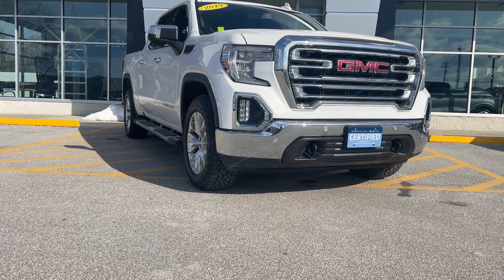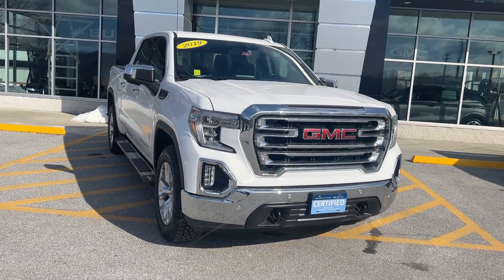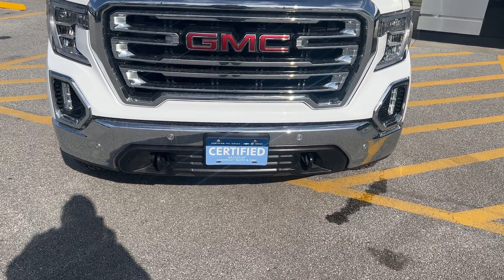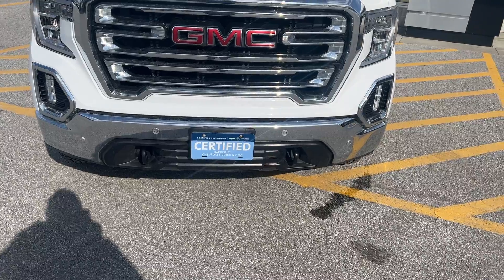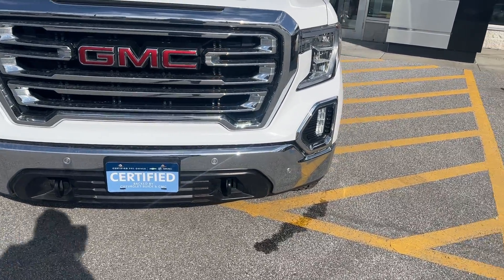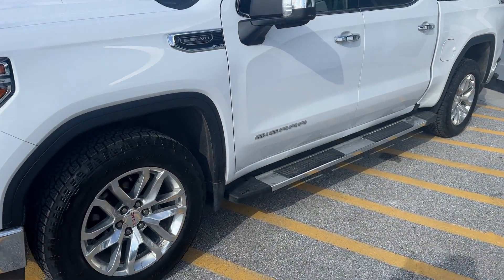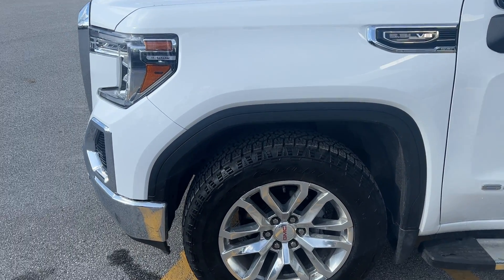I wanted to thank you for your recent inquiry on this beautiful 2019 GMC Sierra SLT Crew Cab. As you can see from that front plate, this vehicle is certified, so it had to go through a 172-point inspection. It also means you'll get an extra one year or 12,000 miles on the comprehensive warranty, and up to six years or 100,000 miles on the powertrain. This vehicle is a one-owner clean Carfax vehicle. It was also a leased vehicle — our leased customers tend to take a little bit better care of their vehicles just because they know there is an inspection at the end.